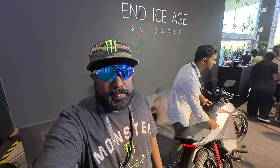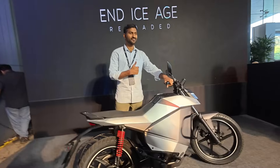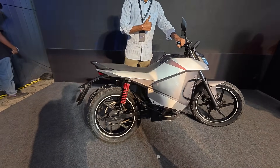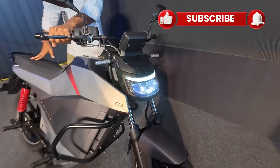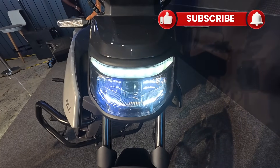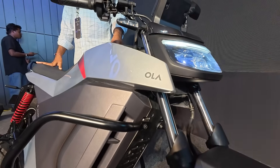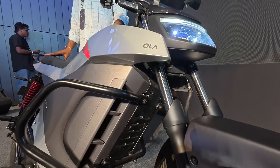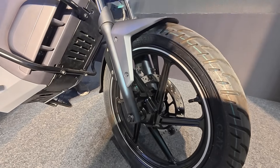Hi guys, welcome to Dino's Vault. Ola have gone ahead and made yet another revolutionary launch — a motorcycle with 502 kilometers of IDC range, which I've never ever heard of before. It's almost more than some electric cars out there. That's absolutely insane. They've launched two models, namely the Roadster X and the Roadster X Plus.